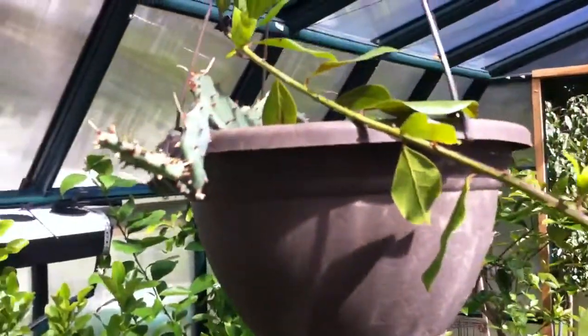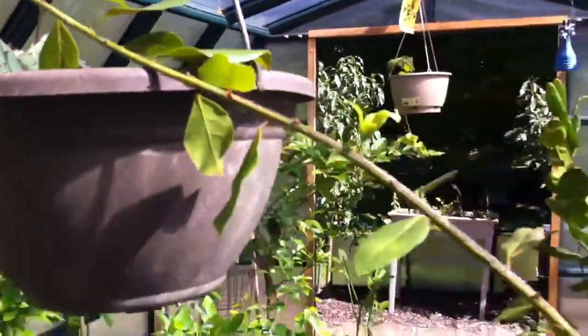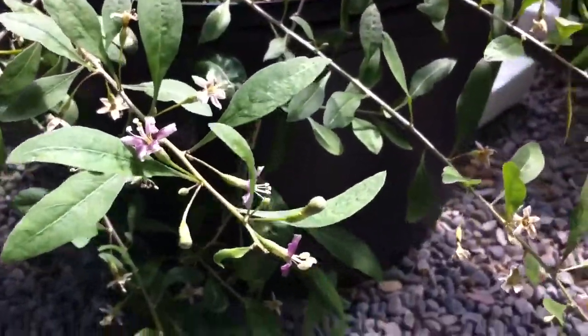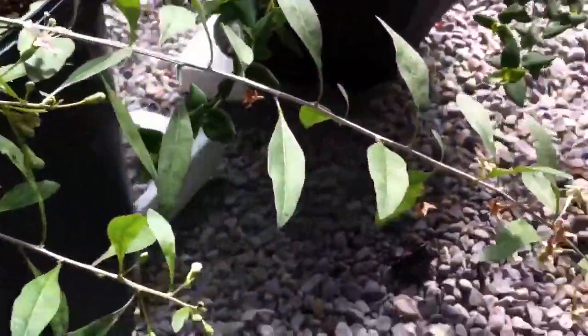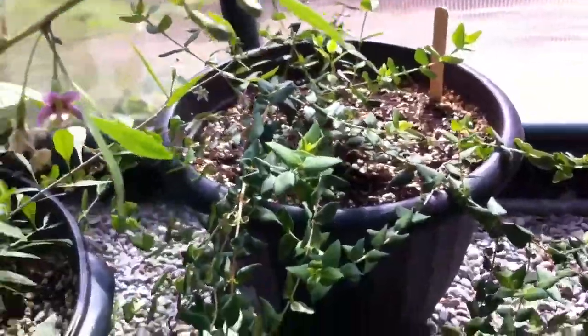Over here is a prickly pear cactus, or an opuntia. It's a red variety. Down below we have a goji berry — as you can see it's flowering right now. There's actually a little berry over here. Behind it is a Chilean guava.